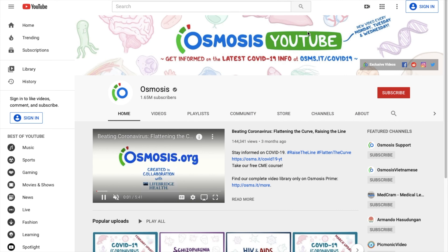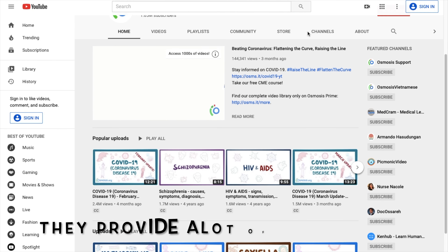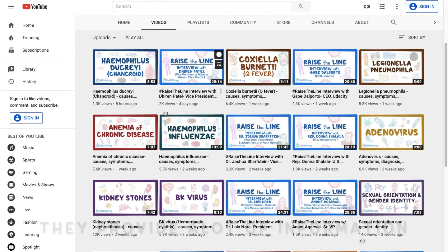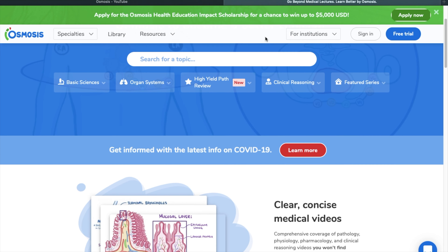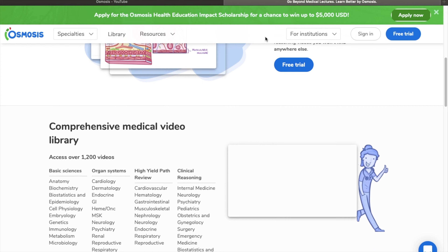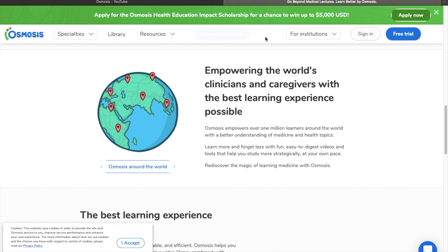Number six: Osmosis. Osmosis is a medical and health education channel for current and future healthcare providers. The channel features videos to educate the public on medical concepts. Their website consists of in-depth videos, thousands of questions and answers, and study schedules for professionals and students, to name a few. Go check out their website and their YouTube channel — they're really helpful.